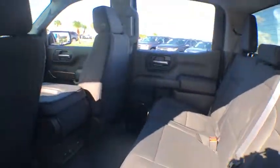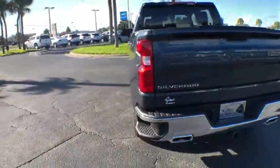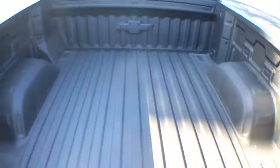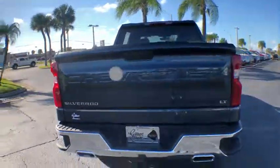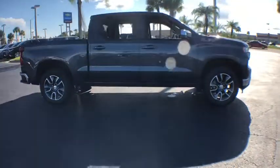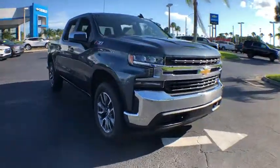Searching for a dependable vehicle that looks great, too? You found it, so stop in today. For more information, visit your website at www.xikings.com.au.